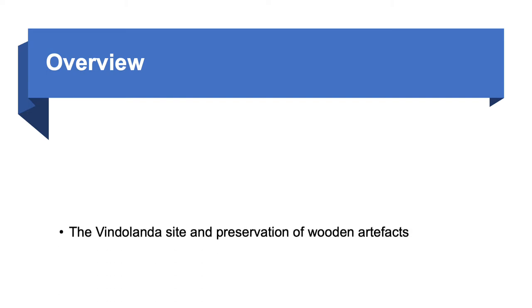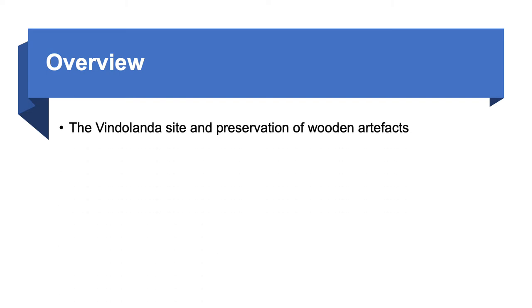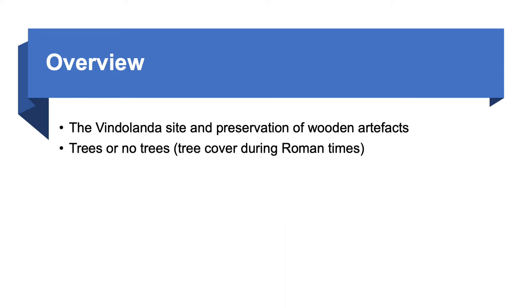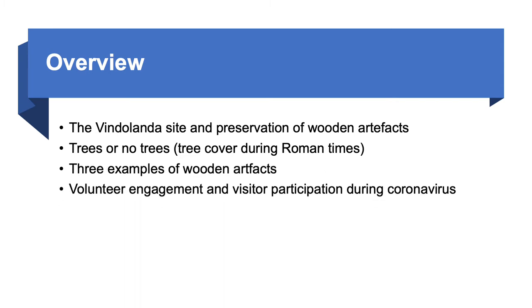For today I'm going to cover the following topics: the Vindolanda site and the preservation of wooden artefacts; trees or no trees — tree cover during Roman times; three examples of wooden artefacts; and volunteer engagement and visitor participation in the wood project during coronavirus.